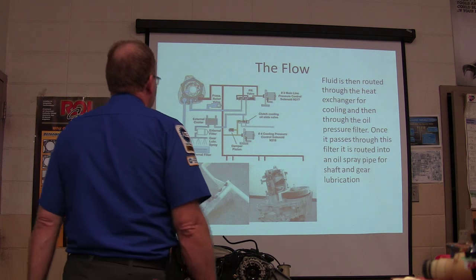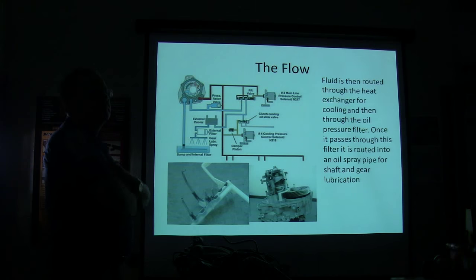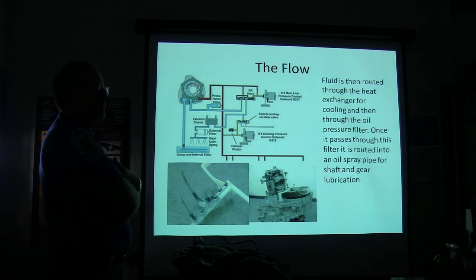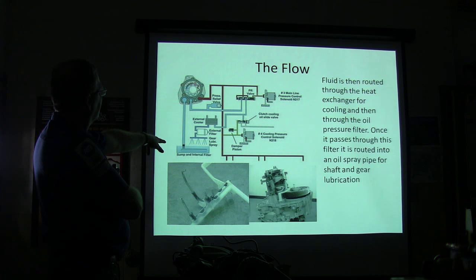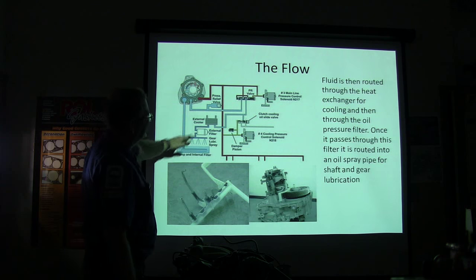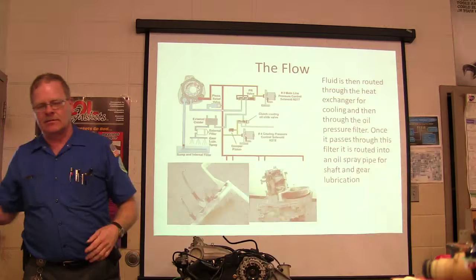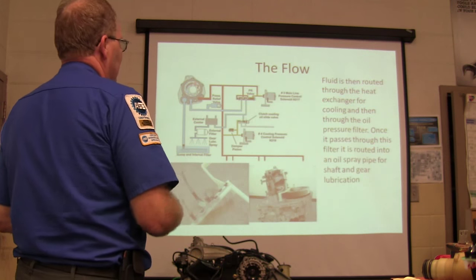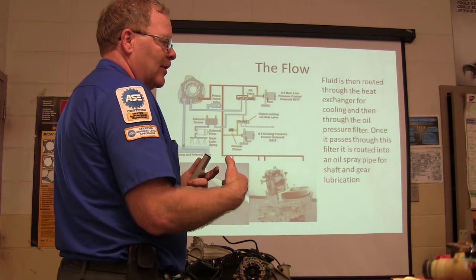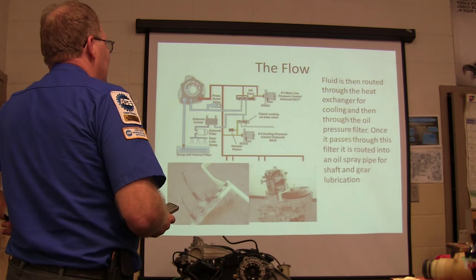The fluid is routed through the heat exchanger, then through the oil pressure filter — you can find the external core heat exchanger on the schematic. You've got your sump and internal filter. There are cooling pressure solenoids, and basically some electronically driven forks to do your shifting, releasing one clutch while the other is still engaged to synchronize the shifts.